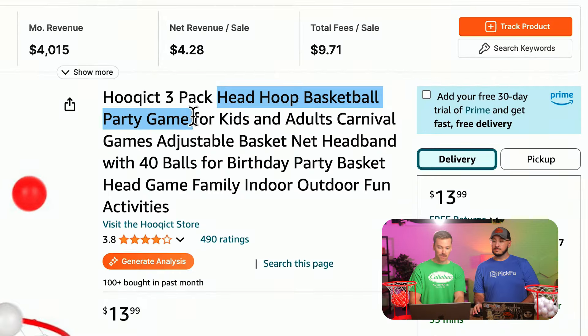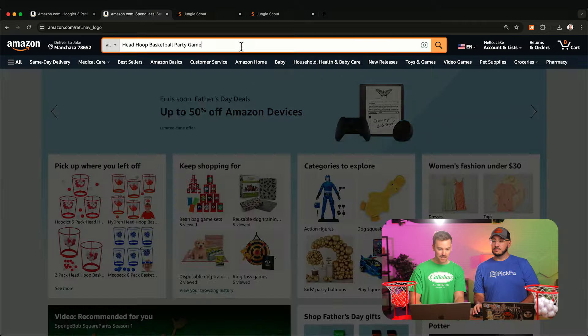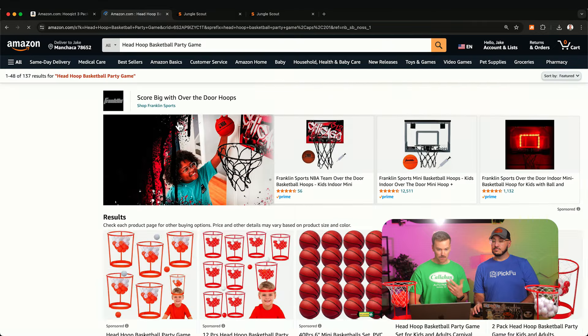The second half of this listing that we would want to optimize is the copy — the title, the bullet points, the description, the backend search terms. This is very clearly an SEO game. Because looking at keyword search volume for these types of products, people aren't looking for this specific product. So if you type in 'head hoop basketball party game' on Amazon, let's see what we get.